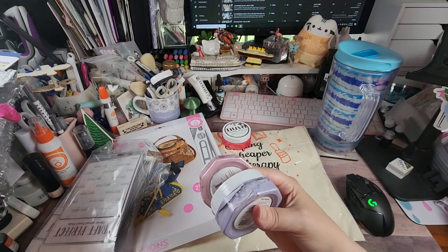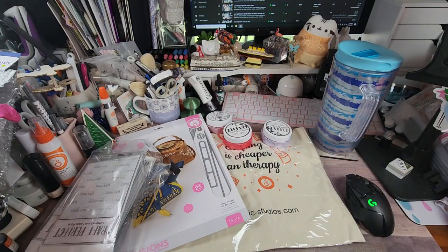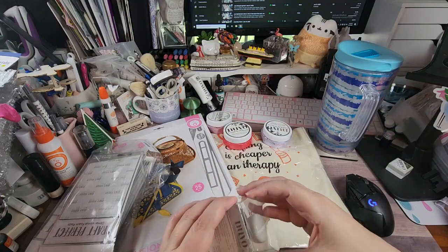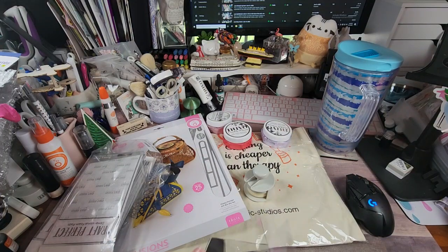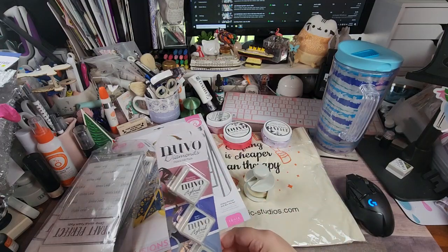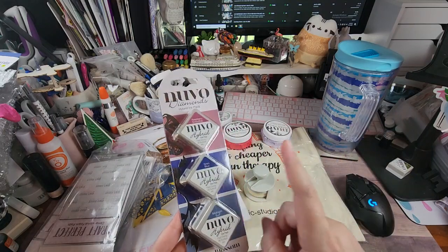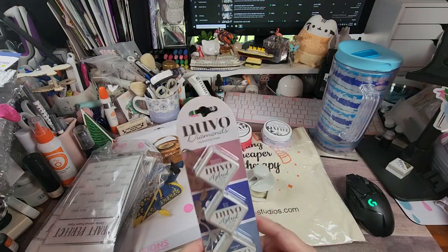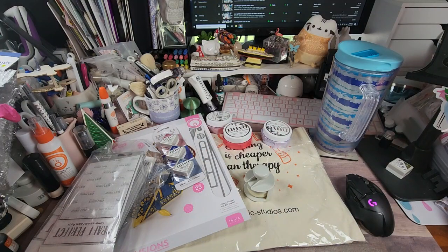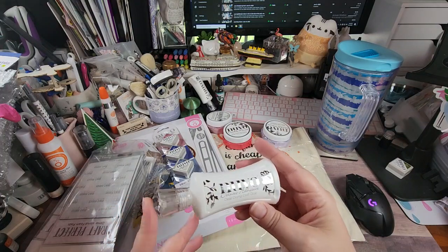We have another crackle mousse in Pink Gin — that is so pretty, look at that! Sorry for the shake, my medicine alarm just went off but I took it before I started recording. We also have a new large blending brush, these are pretty fantastic. And we have Nuvo Hybrid ink pads in Raspberry Smoothie, Siren Blue, and Midnight Surf. I already have these, so I'm dropping them in a box for my sister.